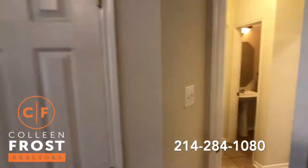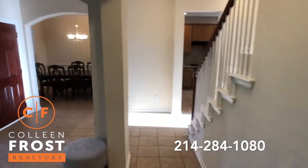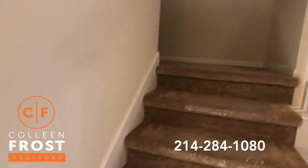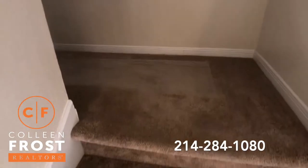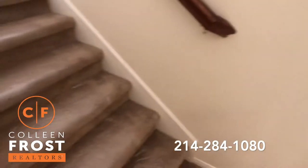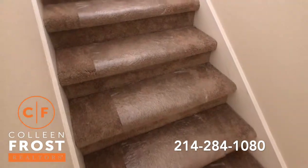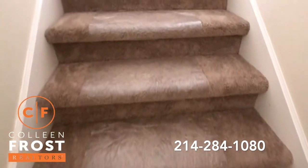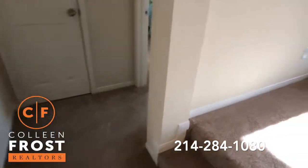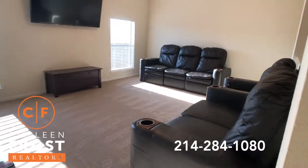Now let's head upstairs where we have a bonus game media room and three additional bedrooms. I love that the homeowners took such pride — after having the carpets cleaned, they put the plastic down. Really nice. So here we have the game bonus area.